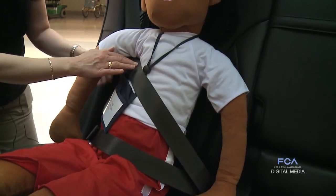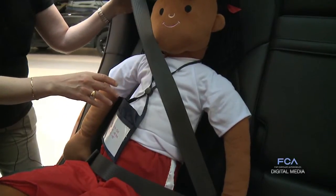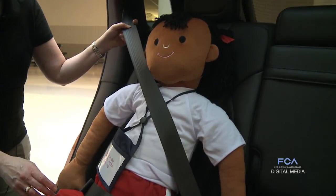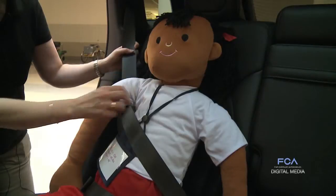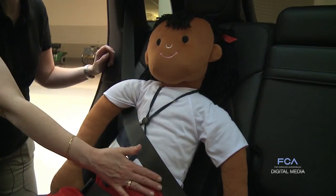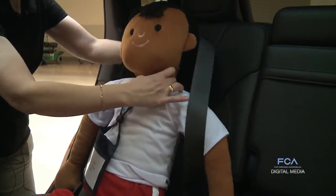It also makes the shoulder belt very uncomfortable — if she tried to wear it as intended, it's going to be on her neck. So what children do to make it more comfortable is they'll either put it underneath their arm, which puts the belt over their ribs and soft abdomen, or even worse, they'll put it behind their back because it's just too uncomfortable to wear.